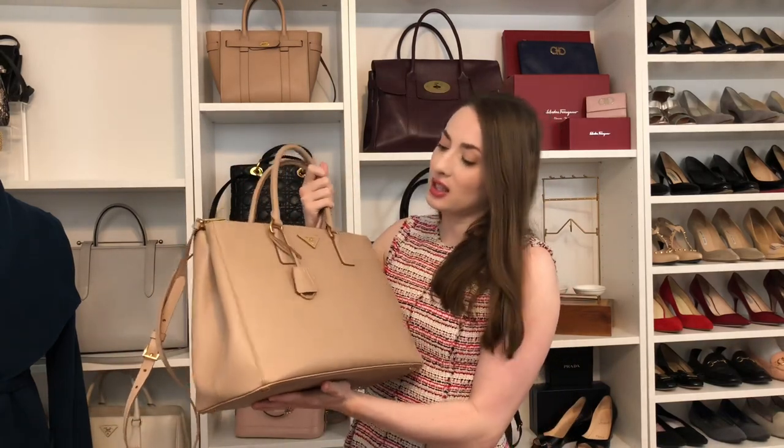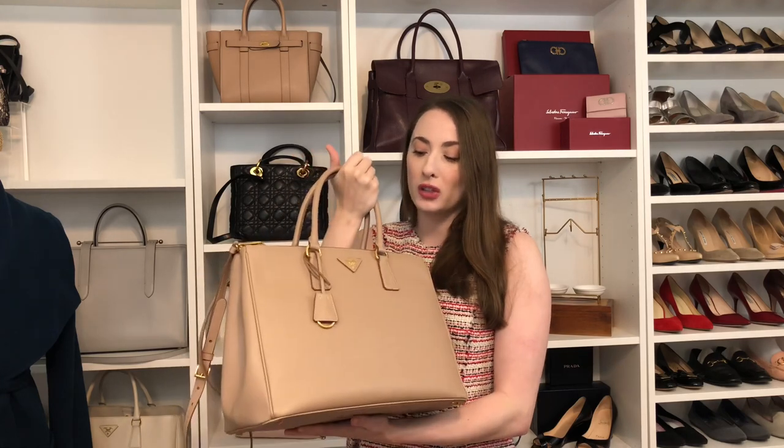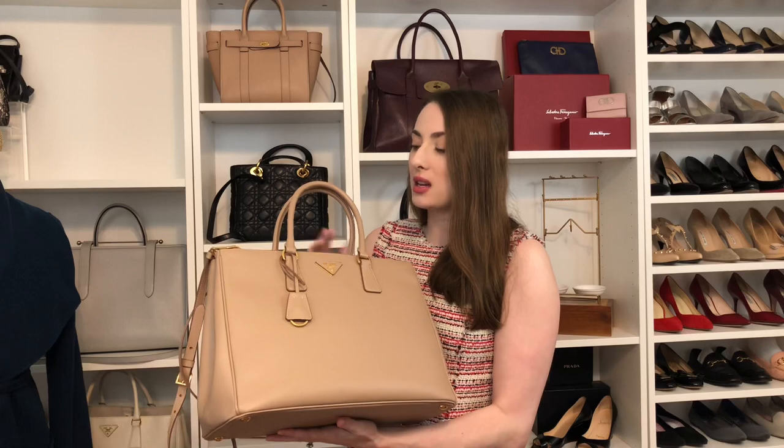That is the bag that I think best represents me, and I'm super excited to have it in my collection. I also think that the gold hardware is a really pretty feminine touch to this bag. You could almost say it's a little edgy, but I think it's really just more classic and pretty.